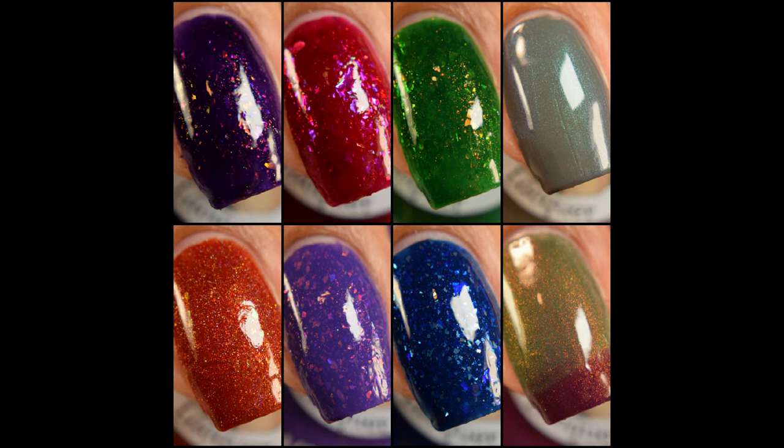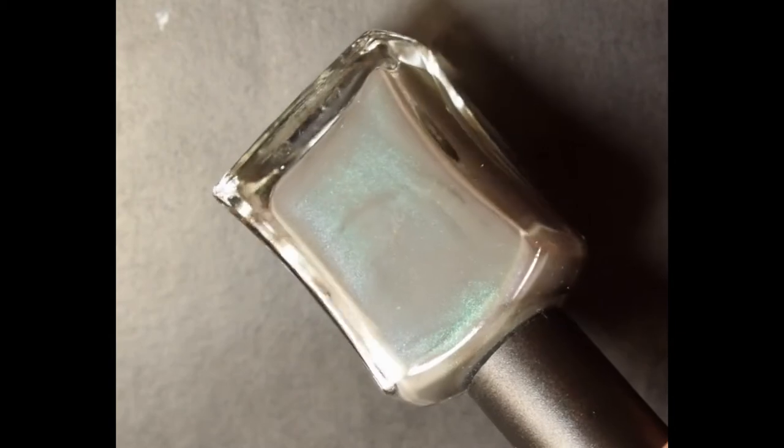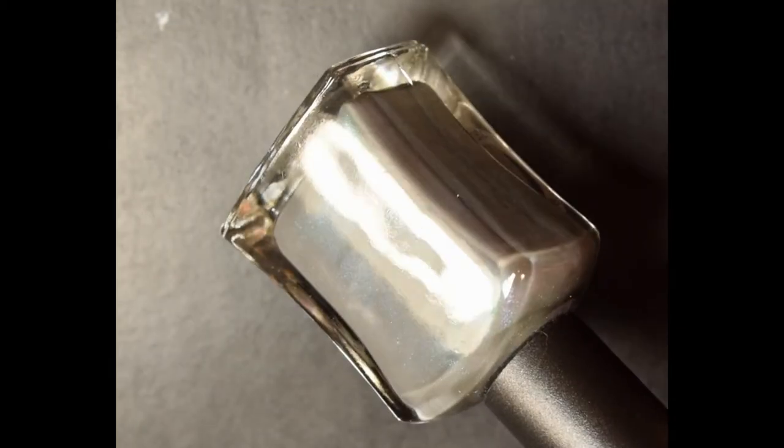What's up nail geeks! Today I have Lemming Lacquer's School of Magic collection to show you guys. She is also having a Black Friday sale going on right now — I'll have all details below as well as at the end of this post. So let's get started with the collection. First up is Necromancy.